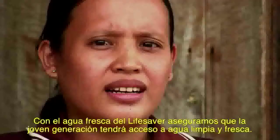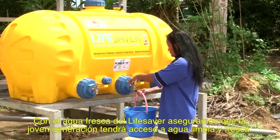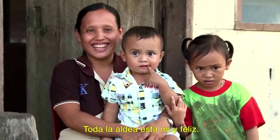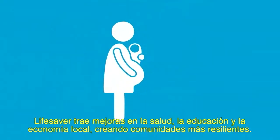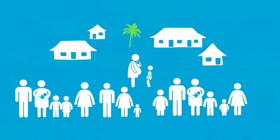With freshwater from Lifesaver, we can ensure all the young generation will have fresh water. The whole village is very happy. Lifesaver brings improvements in health, education and the local economy, making communities more resilient.